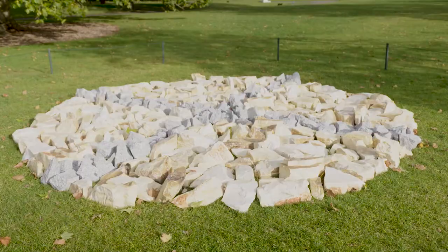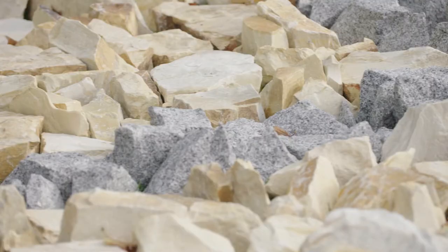In the work of Richard Long and Patrick Goddard and Arnie Quinns, we see artists who are examining our relationship to the natural world.